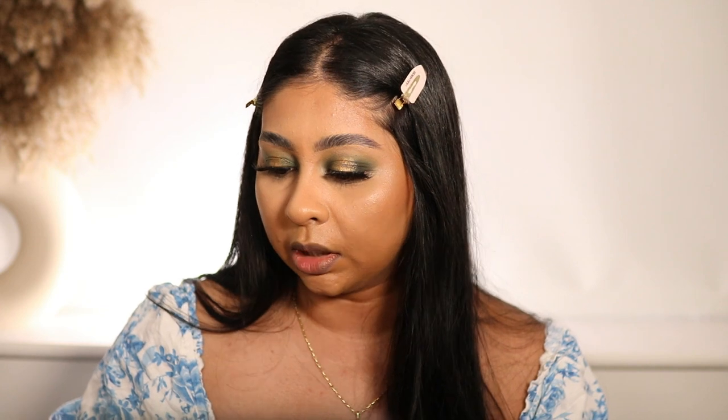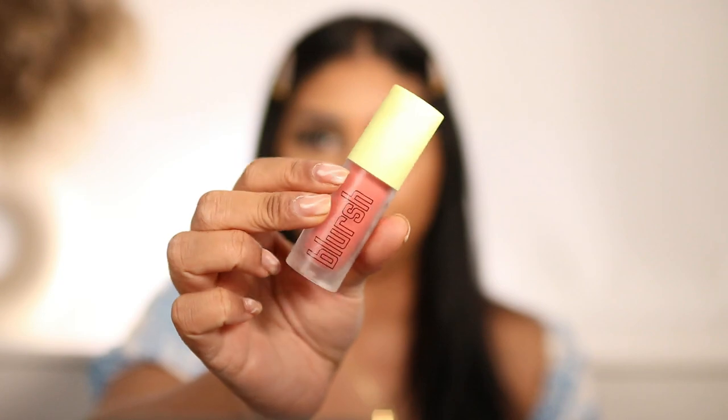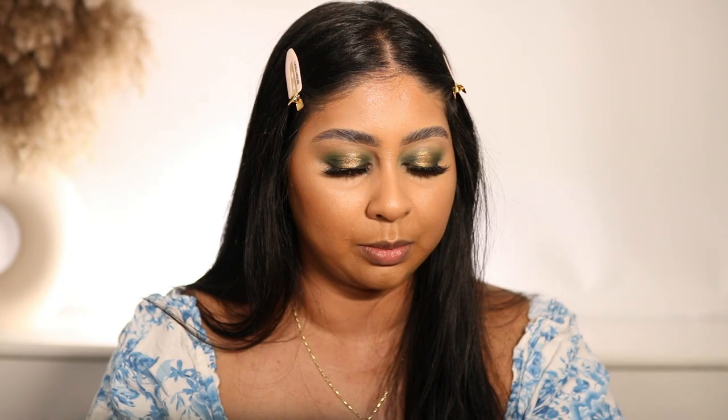The next thing is from Made by Mitchell - this is their Blush in Peach Sugar. I think you only need a little bit with this stuff. I think I got a really nice coral shade.